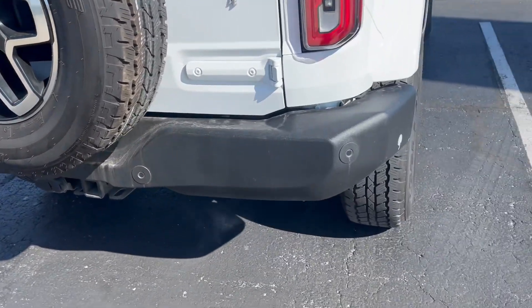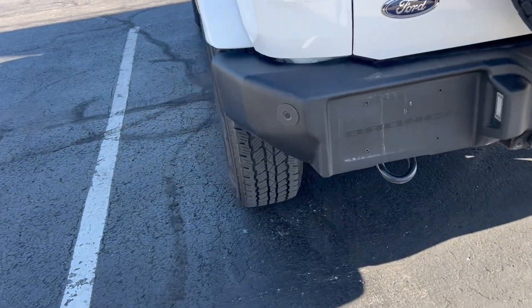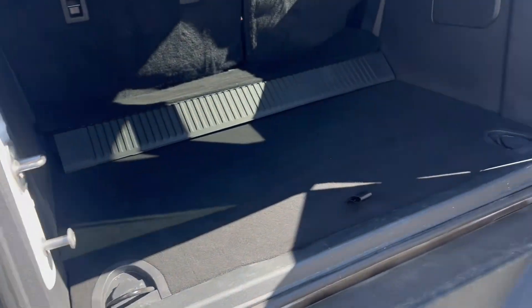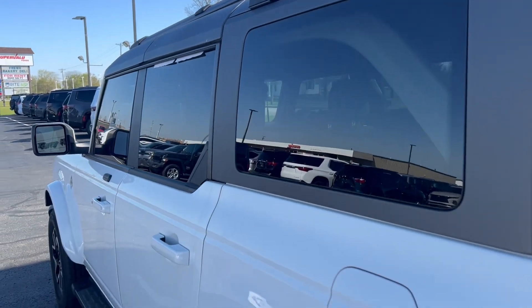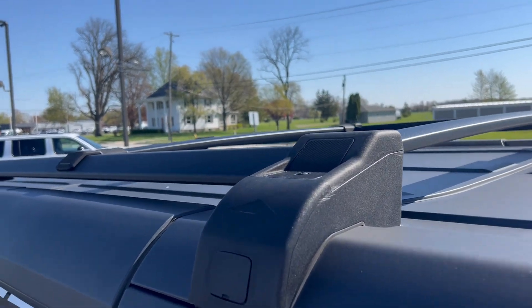Walking around the back here, aside from a little dirt, nothing of any significance on the rear bumper. It does have a tow package. Nice little luggage rack up top.